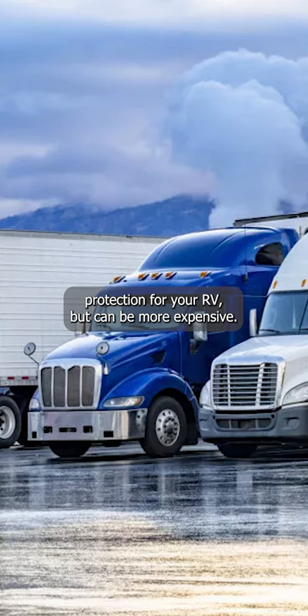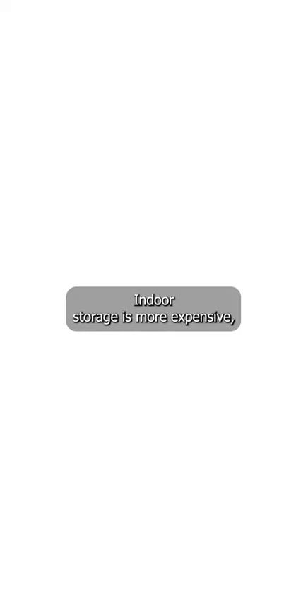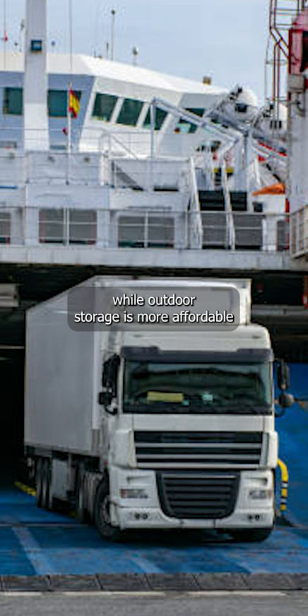As for storage, you can choose from indoor or outdoor storage. Indoor storage is more expensive but provides better protection from the elements, while outdoor storage is more affordable but exposes your RV to weather conditions.